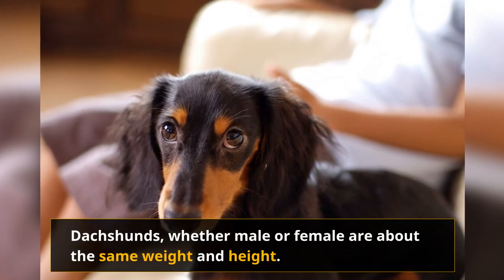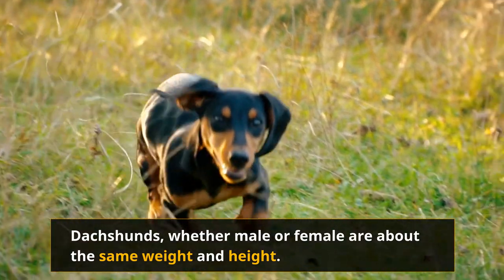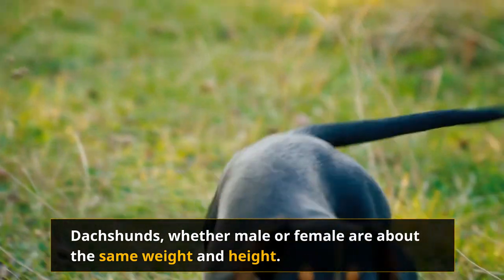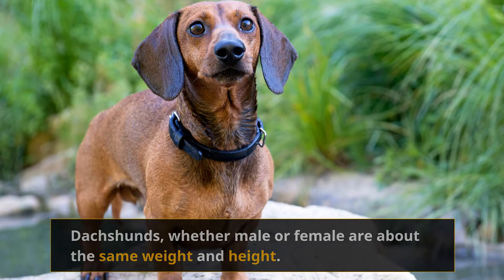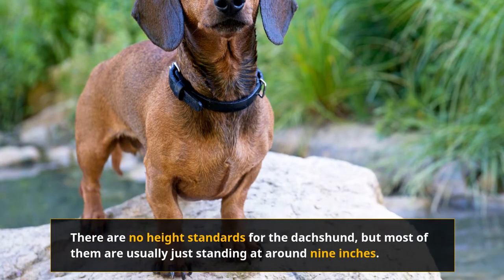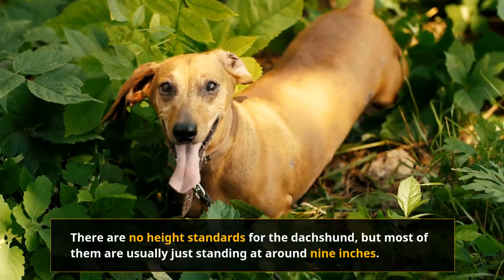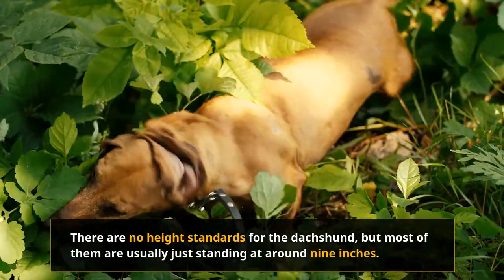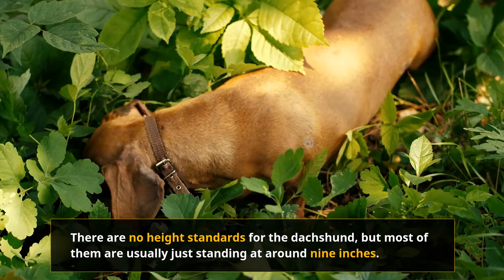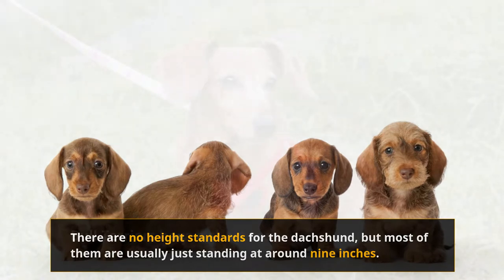Dachshunds, whether male or female, are about the same weight and height. Most dog breeders distinguish clearly between the standard Dachshund and the miniature one. Standard Dachshunds weigh about 16 to 32 pounds, while the miniatures will only weigh around 11 pounds. There are no height standards for the Dachshund, but they usually stand at around 9 inches. Whether standard or miniature, these guys are perceived as small dogs.